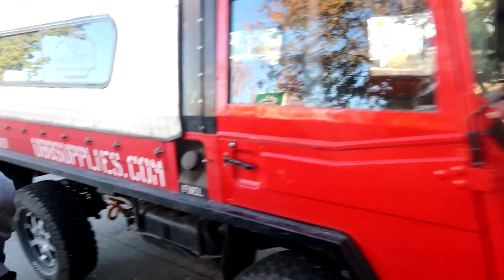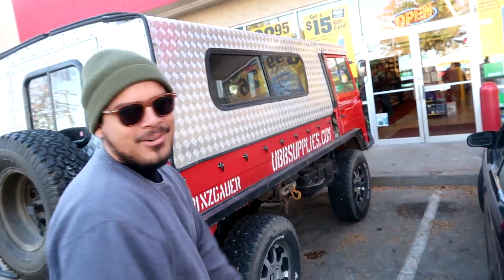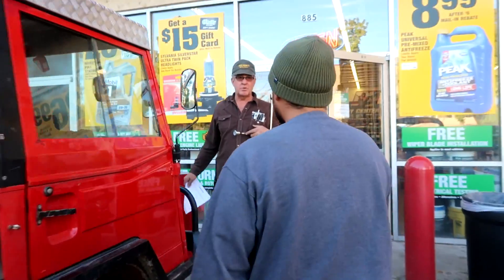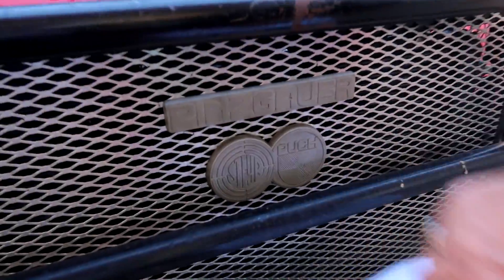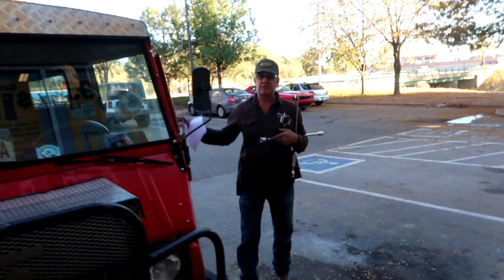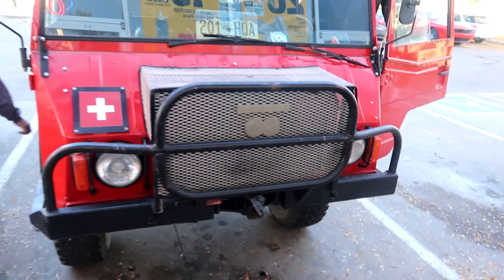Someone nearby has a cool old vehicle - looks like an old military truck with side widgets and everything. It's a Pinzgauer - they made it for the Swiss Army, then shipped somewhere. They made about 10,000 of them in 1969 for the Swiss Army. Sounds like fun - this thing's sick.